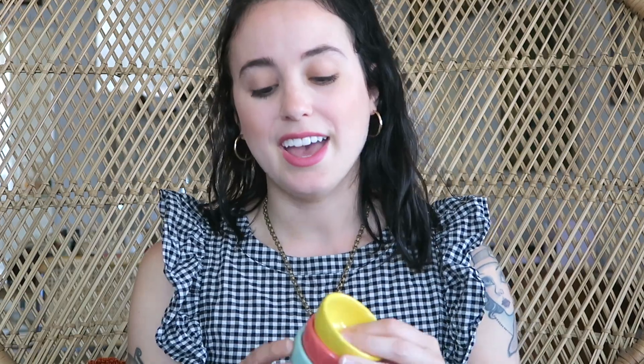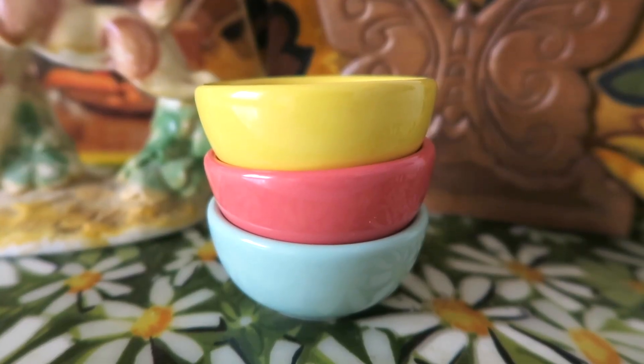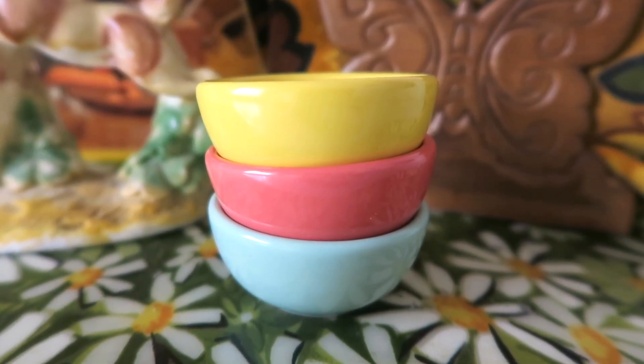Also from Porchlight, I got these three little bowls and I'm going to use these for cooking to put small ingredients in them. One of my favorite YouTubers, Claire Thomas, does this, so I got that idea from her. They had pretty much every color you can think of, but I really liked these three colors together.